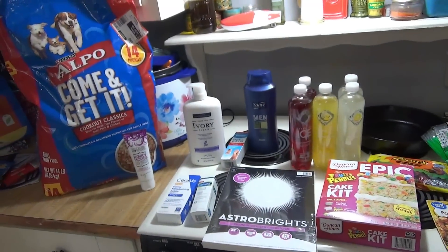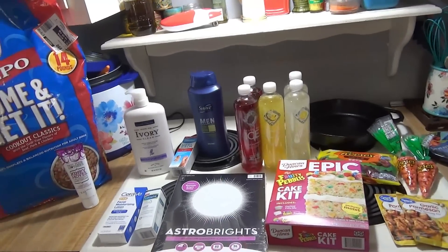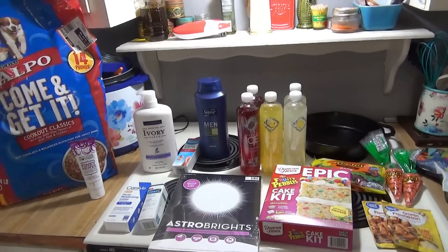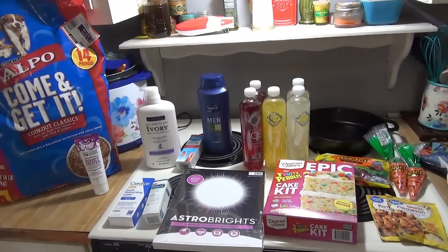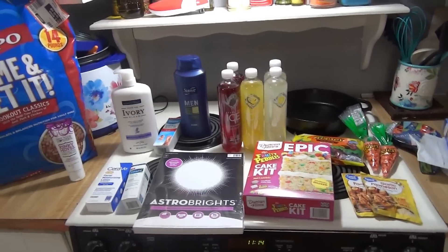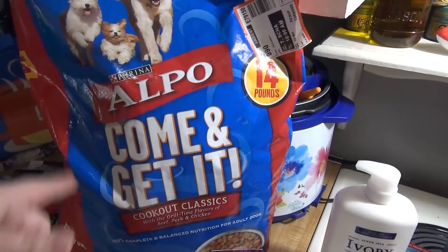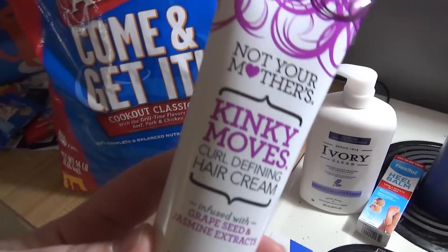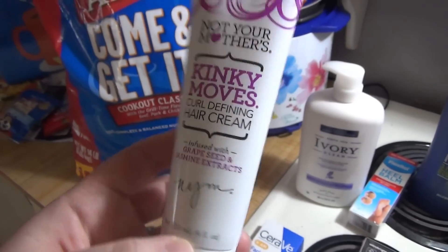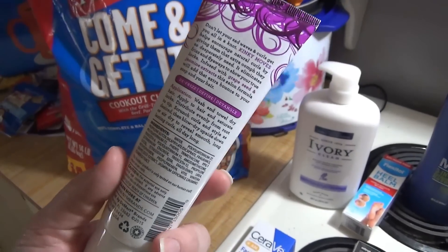Okay, here is everything that I got at Walmart. It doesn't look like much but it was quite a bit of money — leave your guess below and I'll show you the receipt when I'm done. I got some dog food for Rex; Alpo is the one he really likes, about eight dollars. I also got this Not Your Mother's Kinky Moves curl defining hair cream, mostly for Lily — both of us have pretty wavy hair and I got this to see if it can help her actually have those waves.